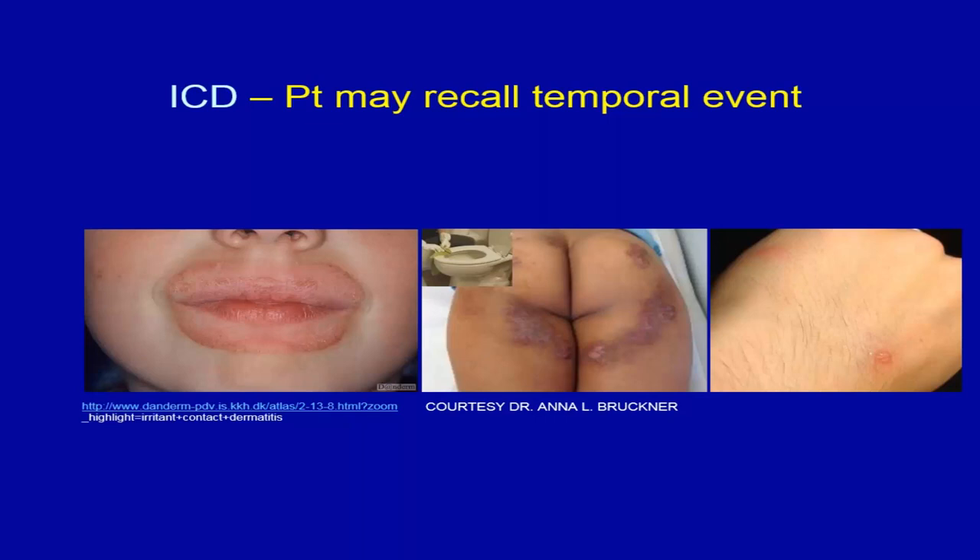Irritant contact dermatitis is one kind where the patient may recall a temporal event. The example on the left is lip licking, where saliva causes the reaction. You can reenact this in the clinic by asking how far they can reach with their tongue. Importantly, you get an eczematous look but with retention of the vermilion border, whereas in allergic contact dermatitis of the lips, you tend to lose that border.